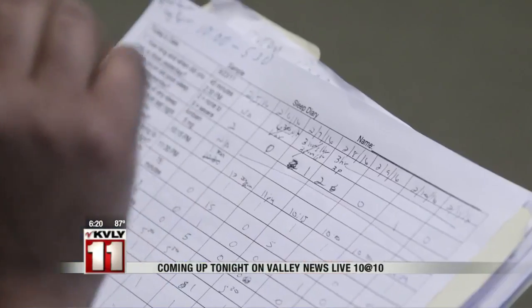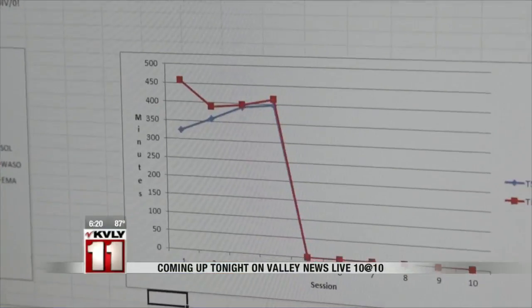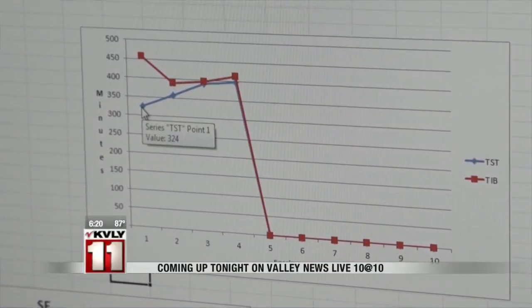Who doesn't like a great night's sleep? One out of four people say they have problems sleeping, and most sleeping pills can come with side effects. On Valley News Live 10 at 10, we'll tell you why one analyst says that they don't work, and what you can do to help with insomnia.